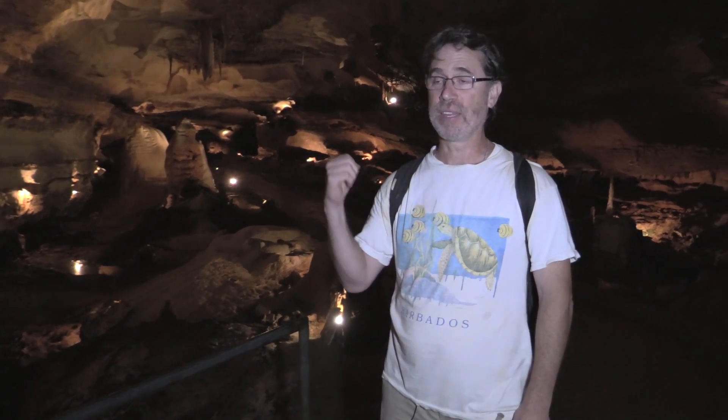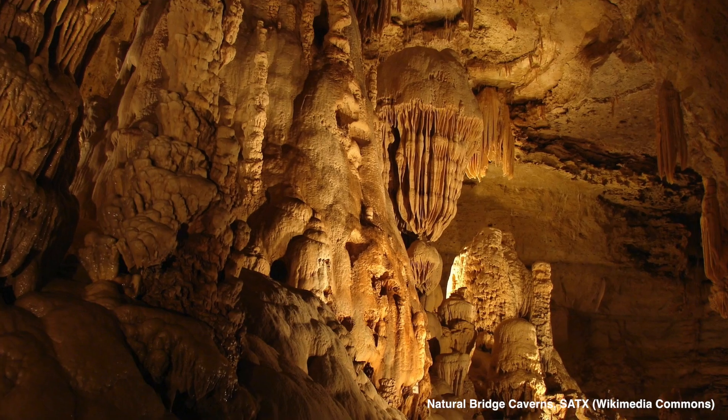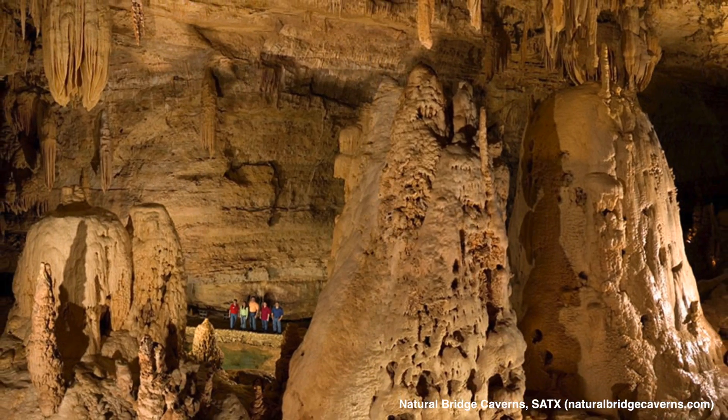This is one of the biggest rooms, if not the biggest room, in Innerspace Cavern. Those of you who go to Natural Bridge Cavern will see the largest room is on the scale of this, and they're also close to the Balcones fault, so there's influence of that there as well.